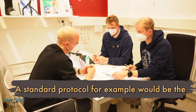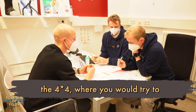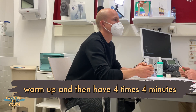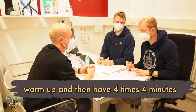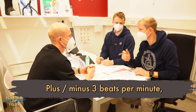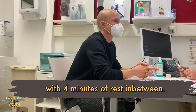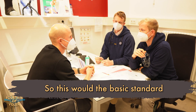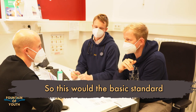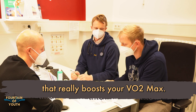For your high intensity training, there are many different protocols. A standard protocol, for example, would be the 4x4: you warm up, then do 4 sets of 4 minutes of riding at around 171 beats per minute — plus or minus maybe 3 beats — with 4 minutes of rest in between, and then a cool down afterwards. This is the basic standard for a high intensity workout that really boosts your VO2max.